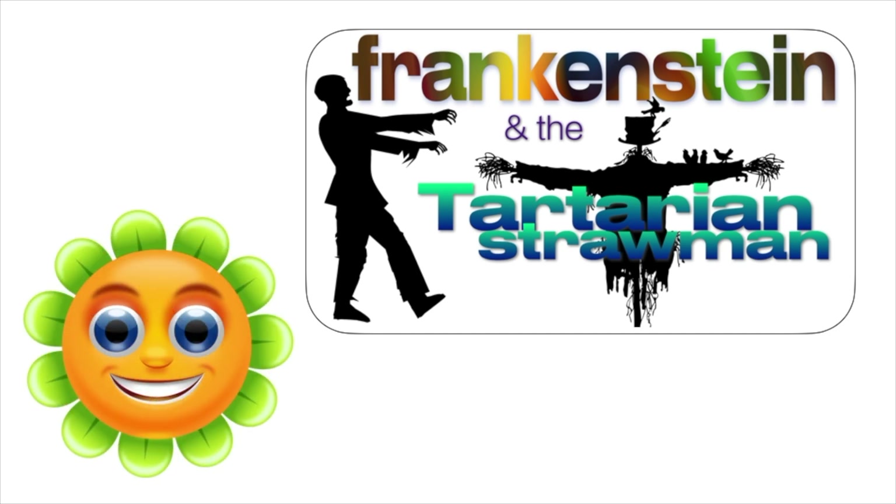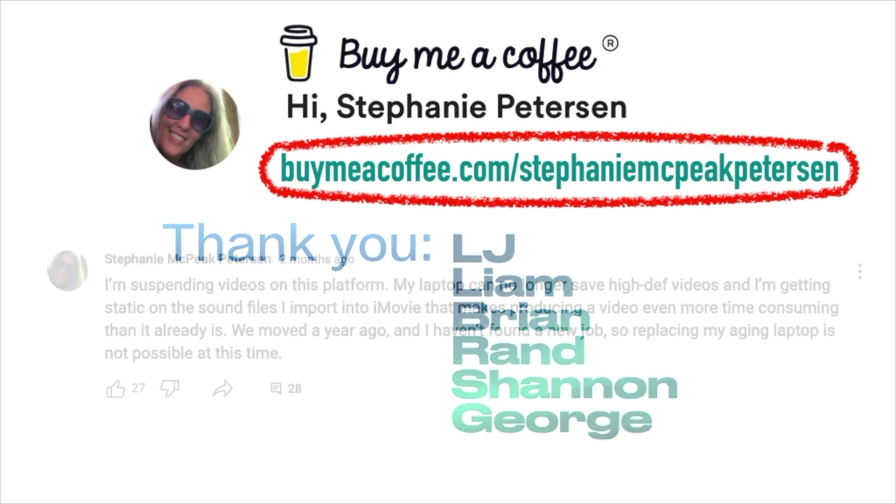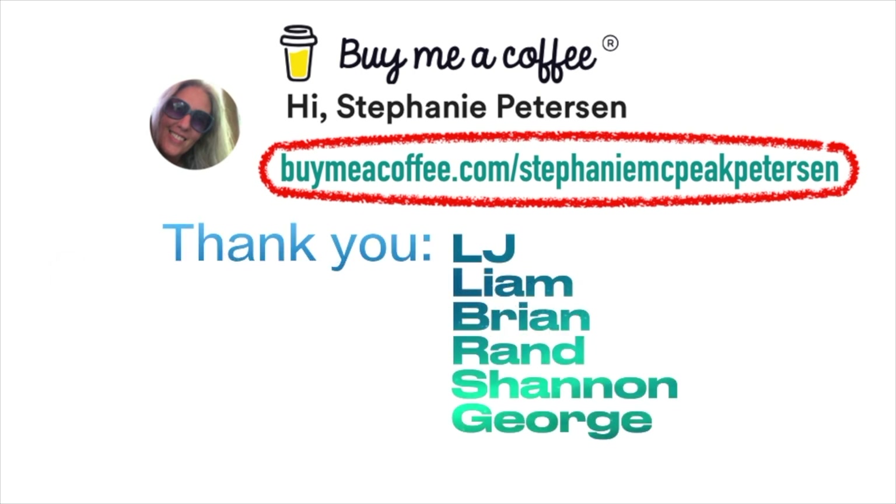I'd like to thank my viewer community for helping me out with this. I experienced major issues with my laptop a few months back, and several of you visited my Buy Me a Coffee link and sent me several coffees, which allowed me to pay the tech guy who figured out the problem — something I couldn't fit in the budget at the time because I'd been out of work for over a year. It's been a goal of mine to produce self-sustaining videos, and if you'd like to help me reach that goal, please visit my Buy Me a Coffee link in the description.